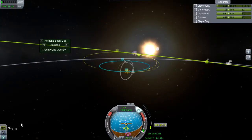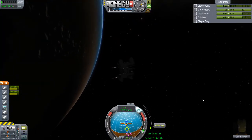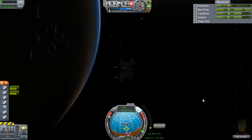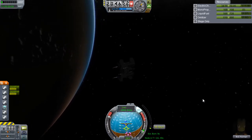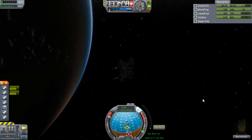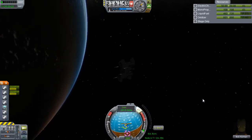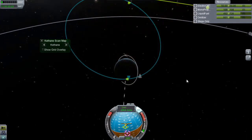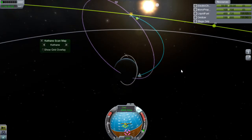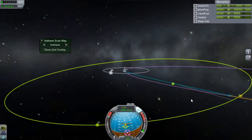I almost immediately realized what had gone wrong. Thankfully I'm almost back into sunlight at the bottom of my ship, so I can get torque control back online and point back towards my maneuver node to knock off these final meters per second delta-V, getting my orbit intersecting with Minmus.